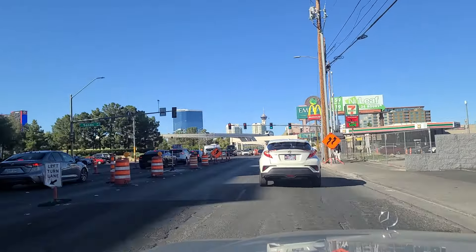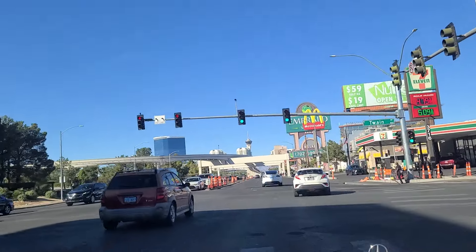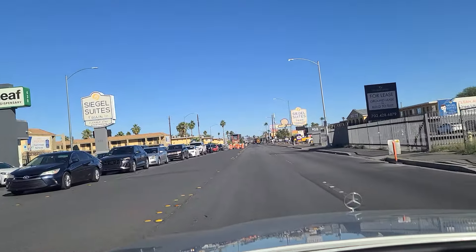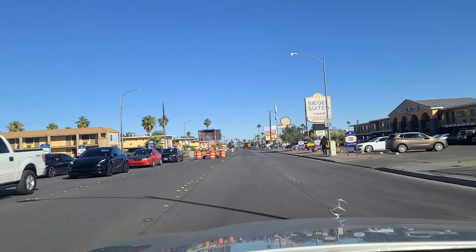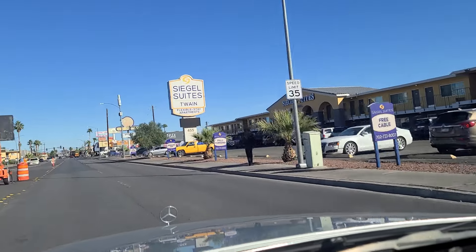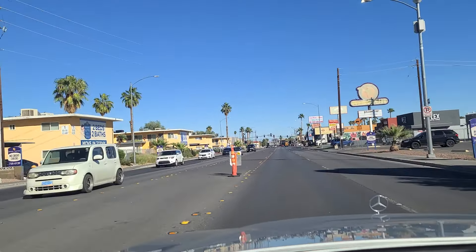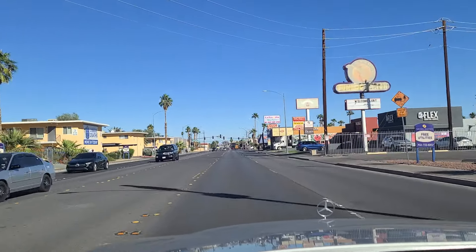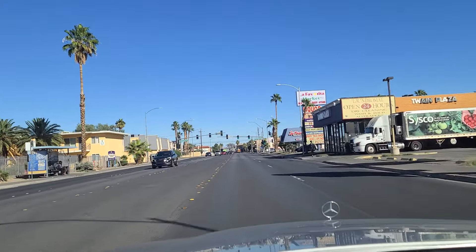We're going to make a right here onto Twain. Weekly rentals at the Emerald Suites up ahead. And here we are on Twain, heading east. Just a reminder, please do like and follow us on TikTok and subscribe to us on YouTube. We really appreciate it — we need to get up to 1,000 subscribers on YouTube and 10,000 followers on TikTok in order for them to monetize the channel.